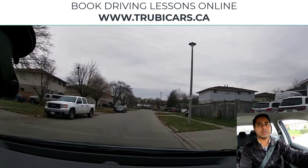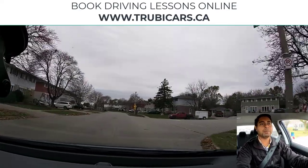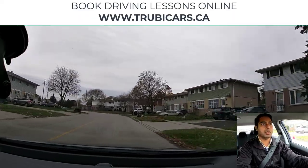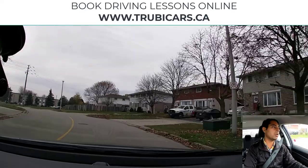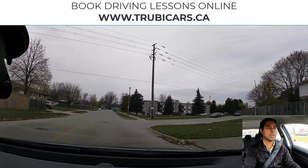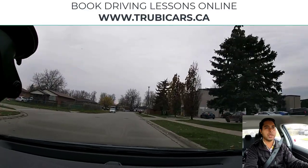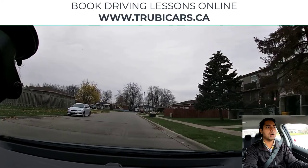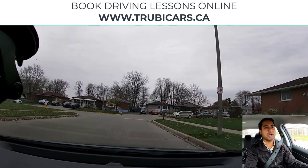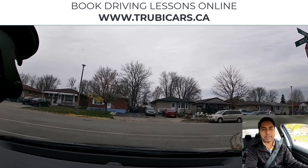That's what your examiner is looking for in the test — they want to see that when you spot a hazard on the road, you are taking action and minimizing the risk. Always make sure that going around cyclists, parked cars, or pedestrians, you slow down and maintain a safe distance depending on the situation.